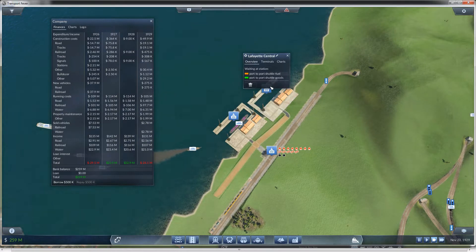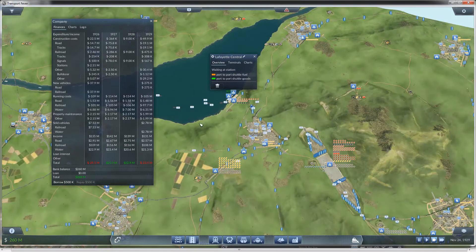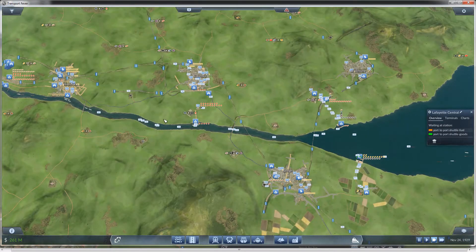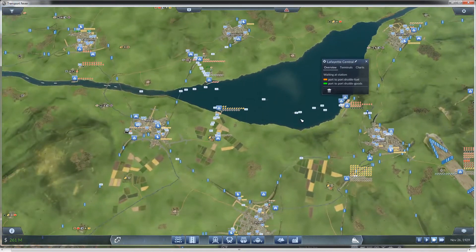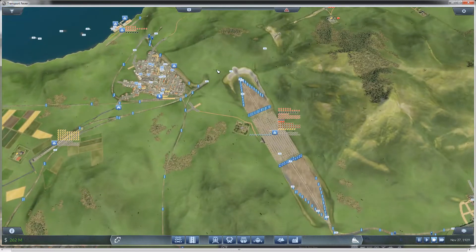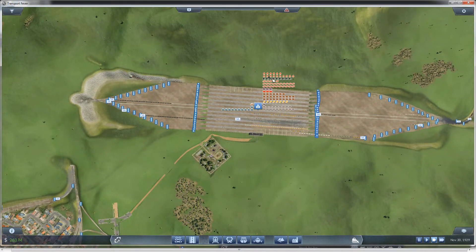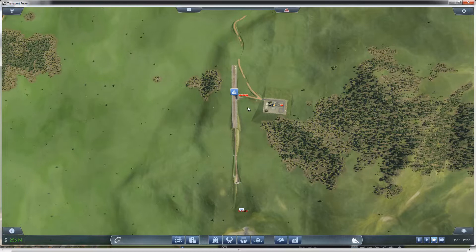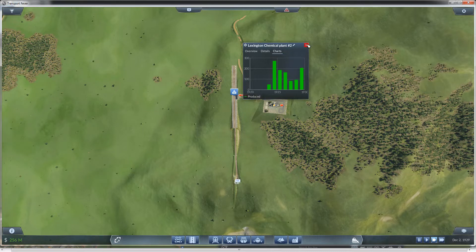I tried putting in a port-to-port transfer on the ships so that items that came to this hub could transfer over to the other hub, but the ships just never seem to pick up anything — it's kind of frustrating. I thought a lot of this stuff would go elsewhere. I'm getting a lot of tools and machine goods, but I don't have any goods set up yet. The plastic line has kind of gone stagnant — it's producing, but not what it was, although it's starting to pick back up again.